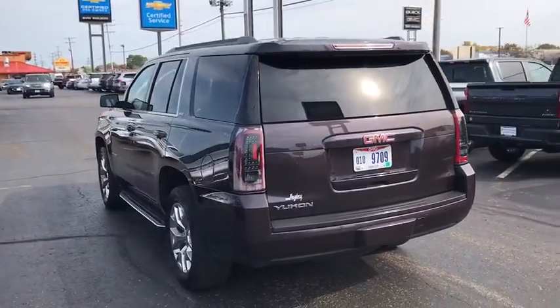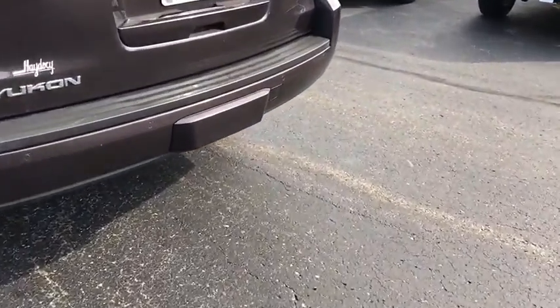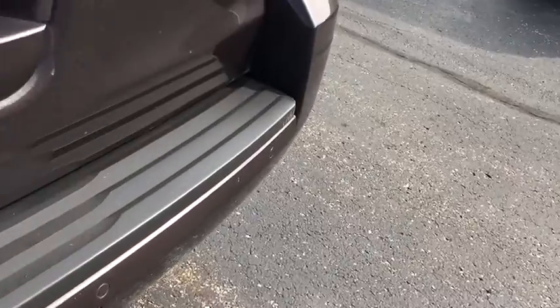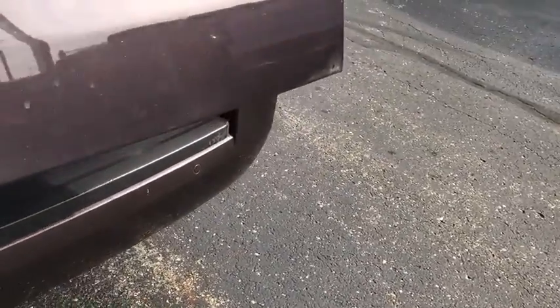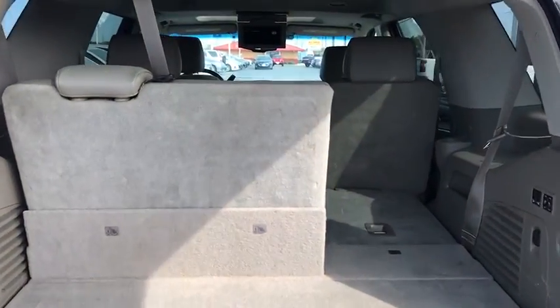Here are some of this vehicle's great options: navigation system, power liftgate, power passenger seat, traction control, dual airbags, alloy wheels, power steering, four-wheel disc brakes, auto-dimming rear-view mirror, floor mats.